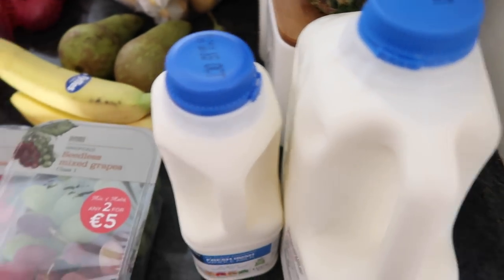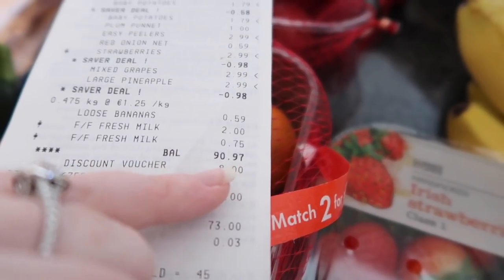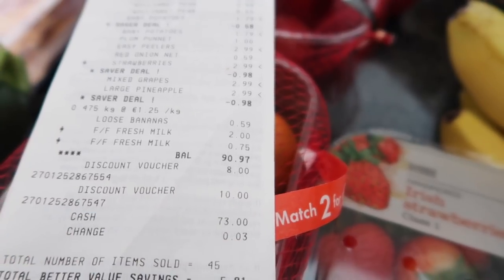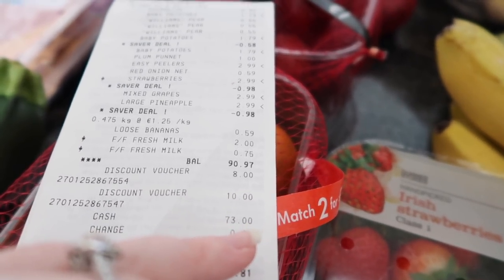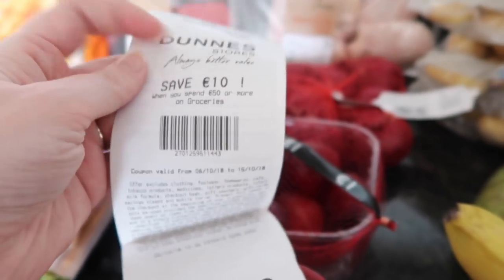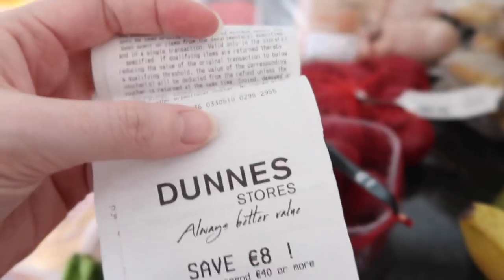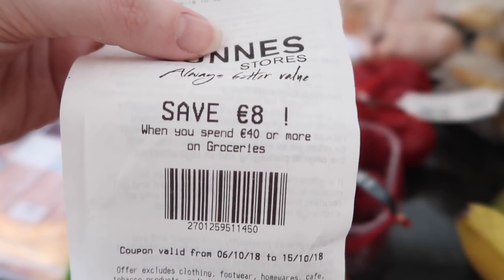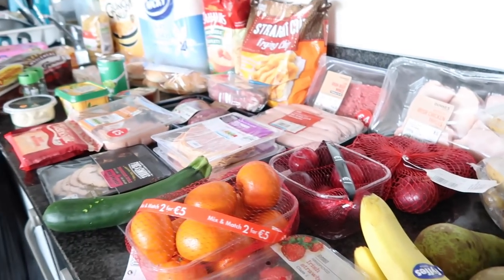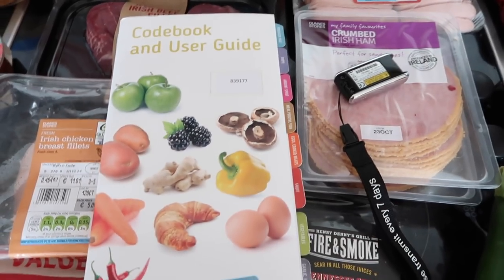That's everything from Dunnes. The balance was €90.97, but I used my €8 discount voucher and my €10 discount voucher, bringing it to €72.97. I also got back a €10 euro voucher when you spend €50, and an €8 voucher when you spend €40, so I got both of those back.